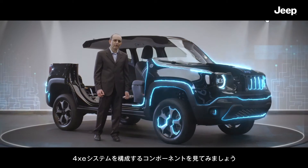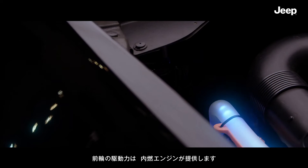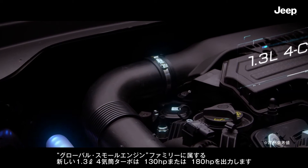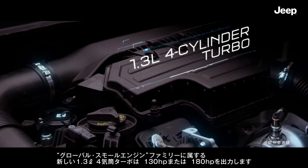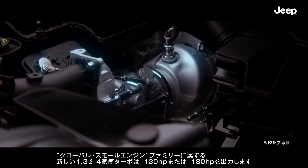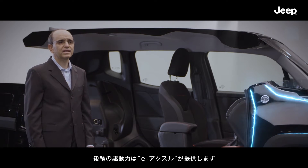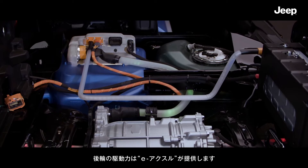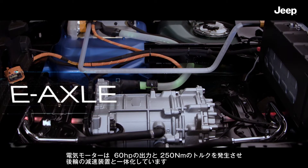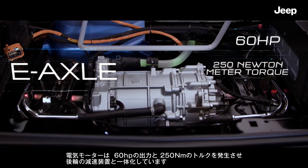Let's take a look at the components that make up the 4xE system. The front traction is provided by the internal combustion engine — the new 1.3-litre four-cylinder turbo of the global small engine family — at 130 or 180 horsepower. Traction on the rear wheels is provided by an e-axle.